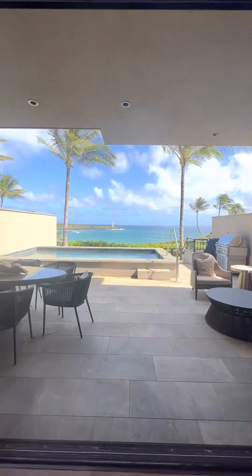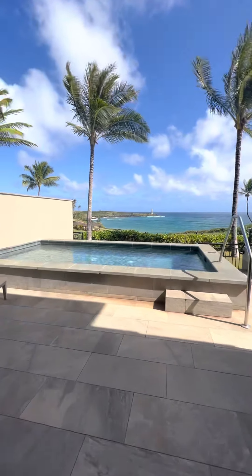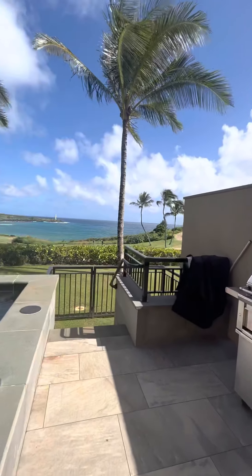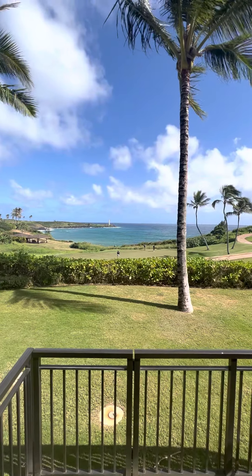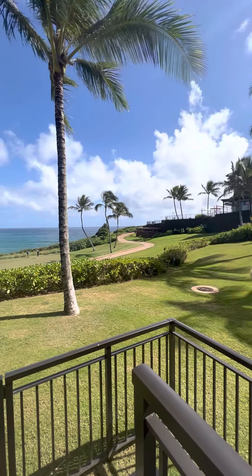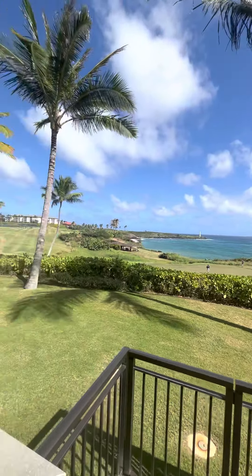You've got this huge outdoor space, very private, your own private pool. There's a barbecue, and you can come down here and exit through the gate. And there's the golf course. The pool is up here and the restaurant is right here, so you can walk over and get something to eat if you want.